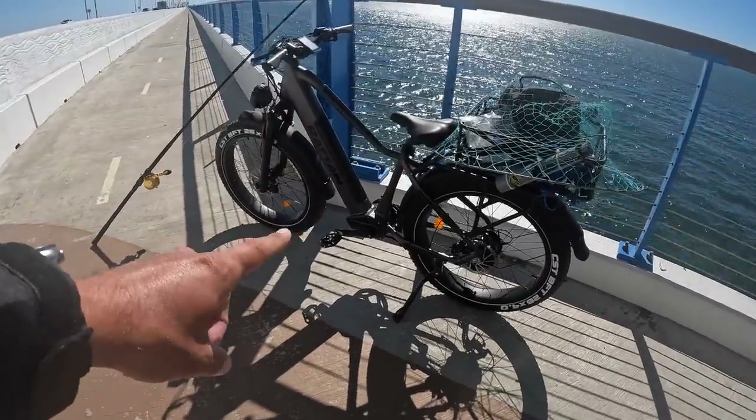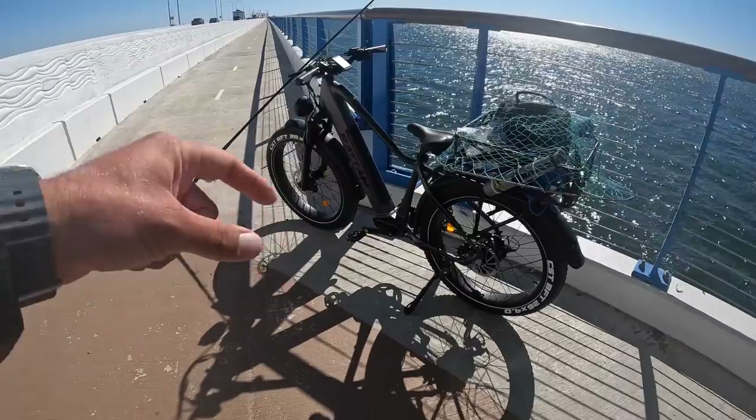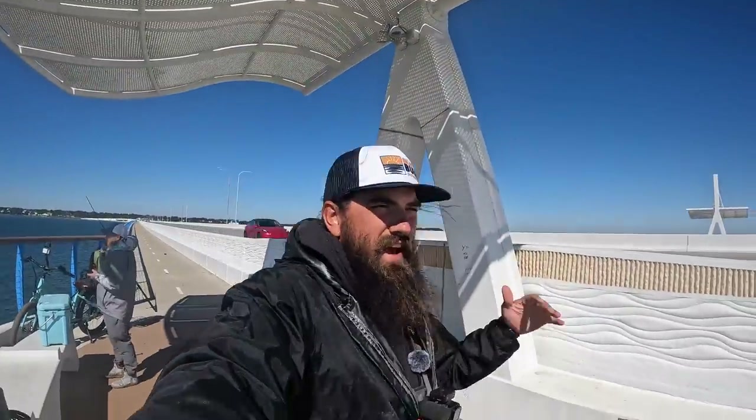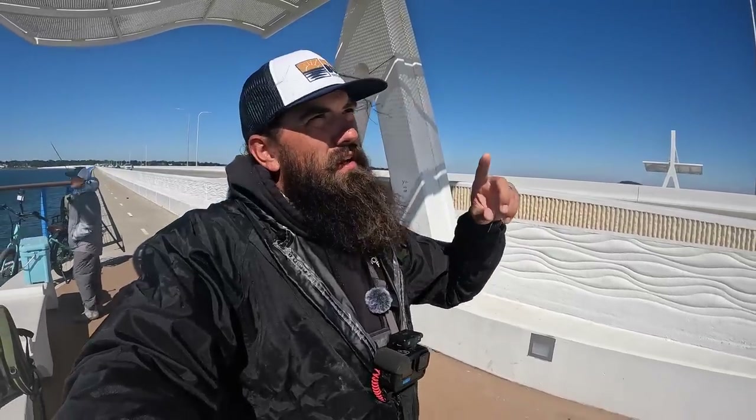We got everything rigged up and got out here on the Rattan e-bike. These bikes are on sale for Black Friday — I'll have all that information linked down below. They're already knocked down like 150 bucks for this Pathfinder, and if you buy two you save another 150, so you basically save like 450 bucks total. Everything's linked down below, so go check them out.